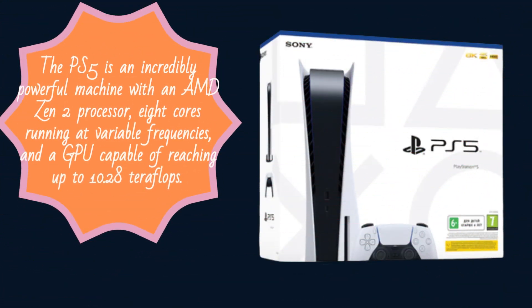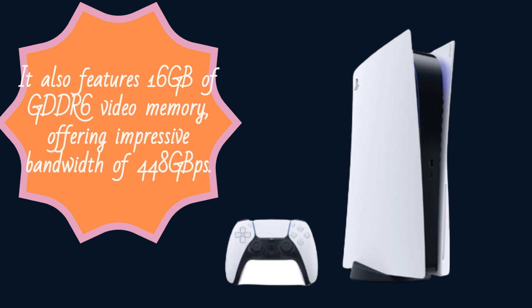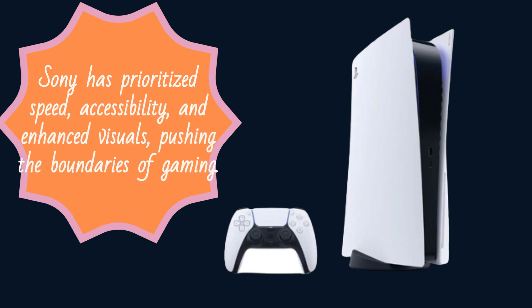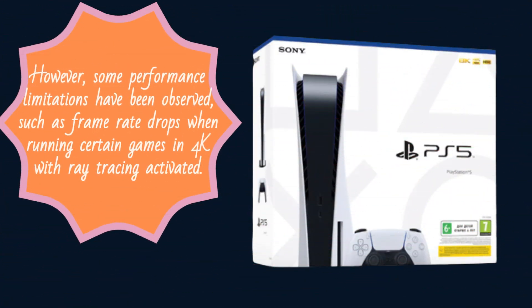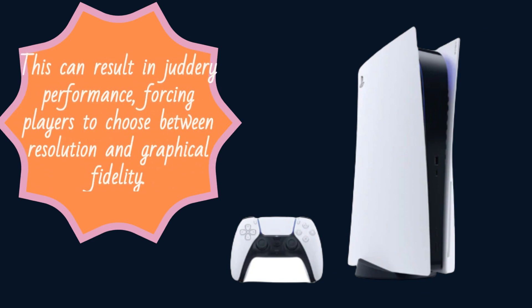Now let's talk about performance. The PS5 is an incredibly powerful machine with an AMD Zen 2 processor, eight cores running at variable frequencies, and a GPU capable of reaching up to 10.28 teraflops. It also features 16GB of GDDR6 video memory, offering impressive bandwidth of 448 GB/s. With its powerful hardware, the PS5 easily stands shoulder-to-shoulder with the Xbox Series X. Sony has prioritized speed, accessibility, and enhanced visuals, pushing the boundaries of gaming. However, some performance limitations have been observed, such as frame rate drops when running certain games in 4K with ray tracing activated. This can result in juddery performance, forcing players to choose between resolution and graphical fidelity.